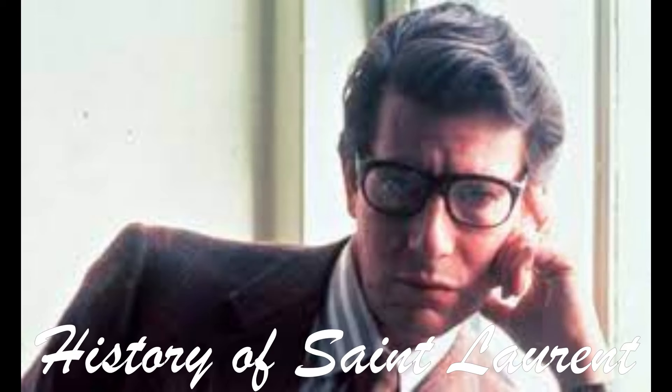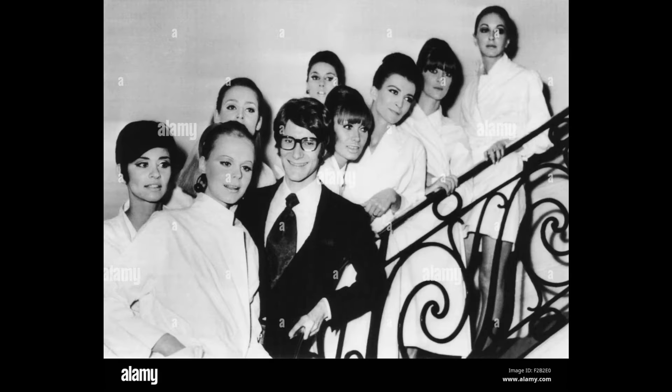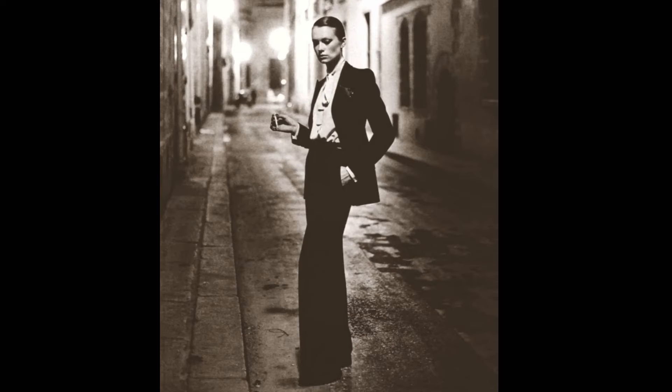Yves Saint Laurent was born in 1936 in Algeria and died in 2008 in Paris. He was the founder of the brand Saint Laurent and was considered the most prominent designer in the world during the 60s and 70s. What set Yves apart from his peers was his approach to blurring the lines between men's and women's fashion. He took traditionally masculine items and turned them into women's wear, such as the iconic Le Smoking, which was designed to empower women.